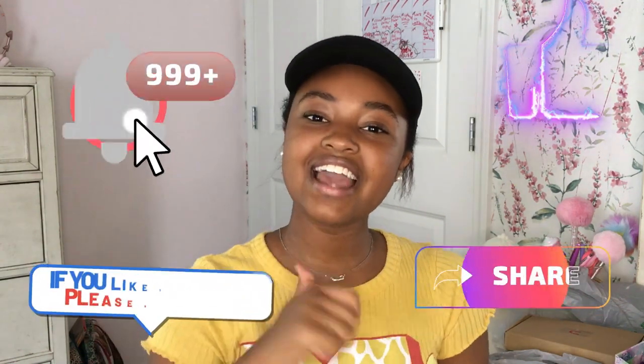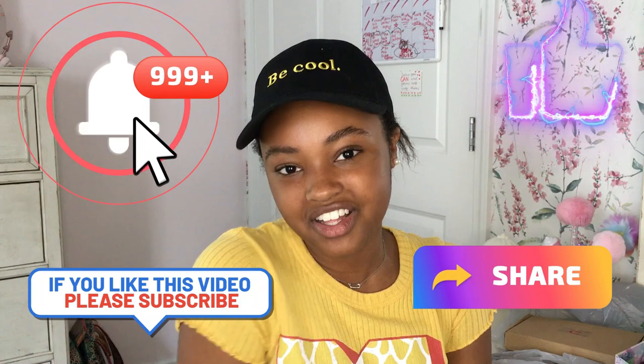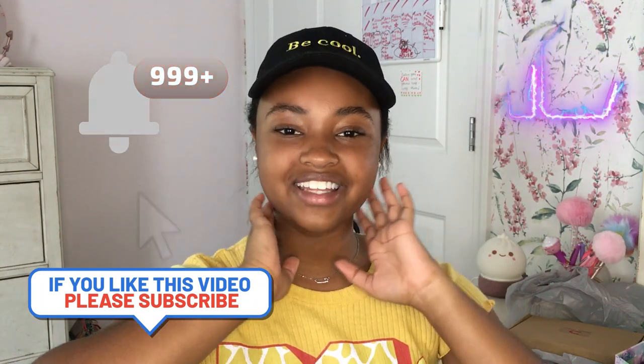Okay, that is it for my locker haul! I hope you guys enjoyed this video — make sure to like, subscribe, hit that notification bell, and share this video with your friends. I'm so excited, I'm going to have the best locker! Unless somebody has all the exact same things in purple or green — that'd be crazy. Anyways, I'll see you guys next time, bye!